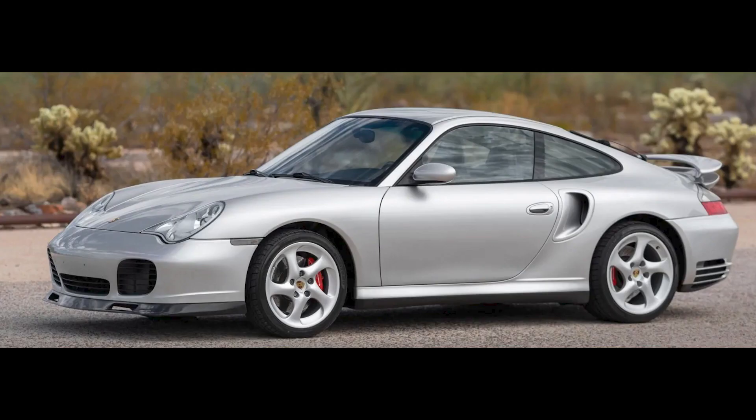An Arctic Silver 36,000-mile 2002 911 Turbo Coupe sold for $67,500. Not a bargain, but also not unreasonable. This was a fair price, and there's value here.